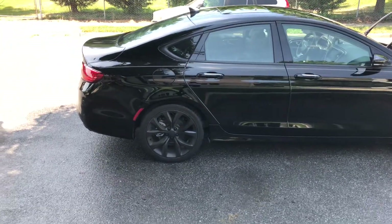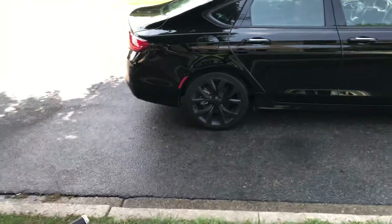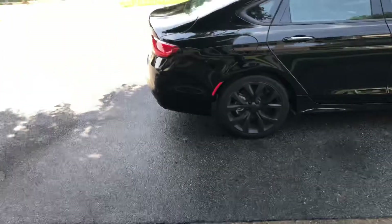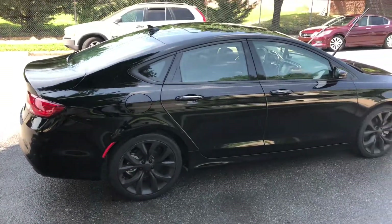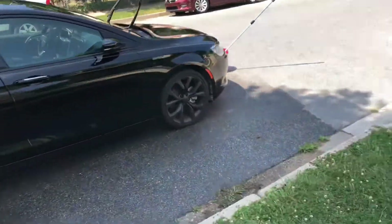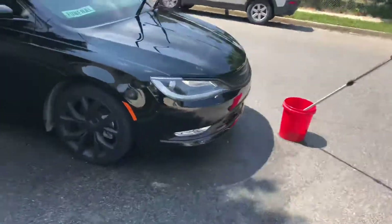I wanted to record this video but I realized I left my stand so I really couldn't record it. I was just washing the car, about to wax her — as you can see she's looking flawless. Every time I wash the car I see a lot of imperfections on the car.